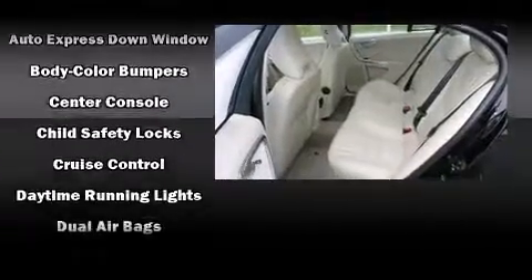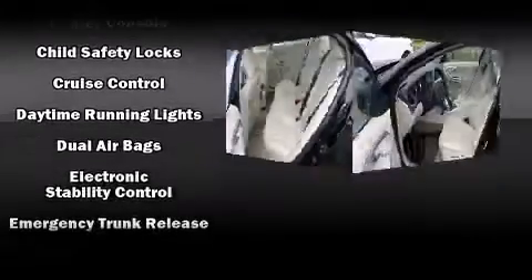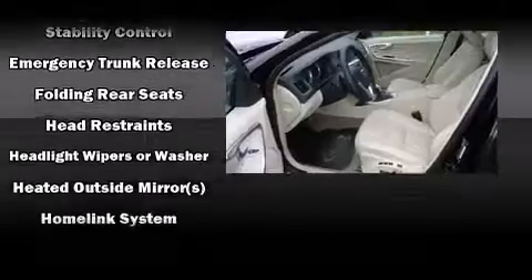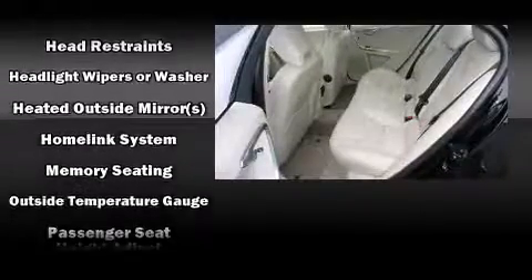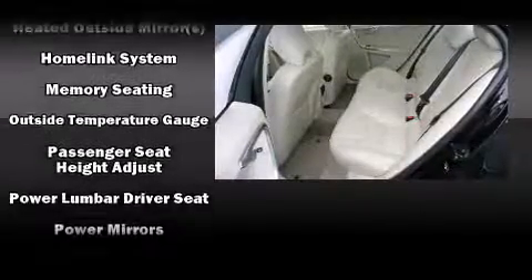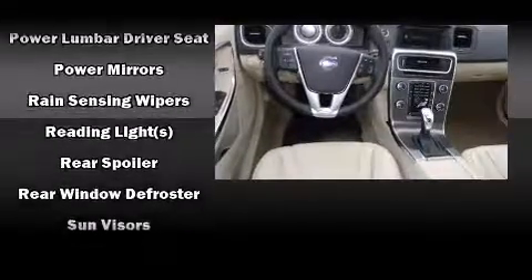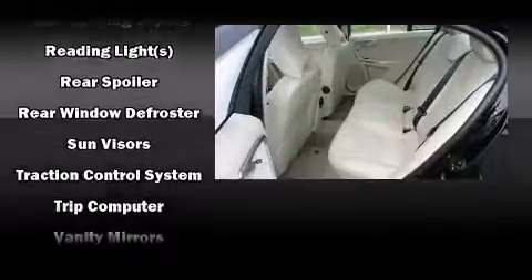Enjoy your favorite music via the stereo system, which includes a CD player with MP3 capability, steering wheel-mounted audio controls, and eight speakers enhancing the audio experience throughout the interior. With side curtain airbags supplementing the rest of the safety network, you can be assured that you and your passengers will experience top-tier protection.